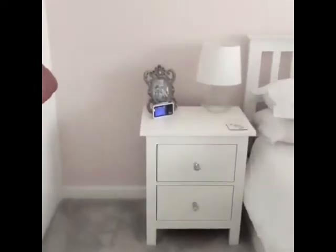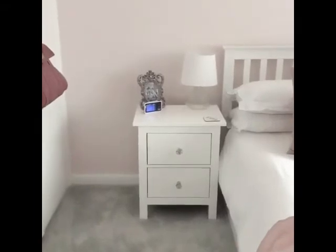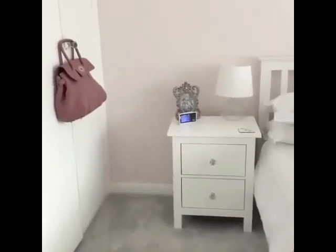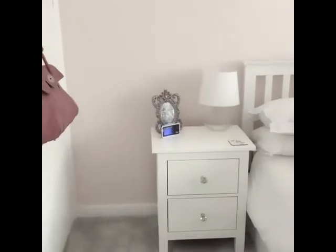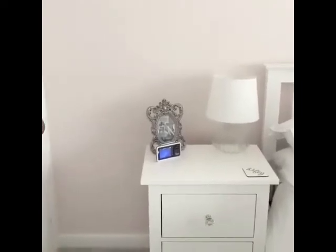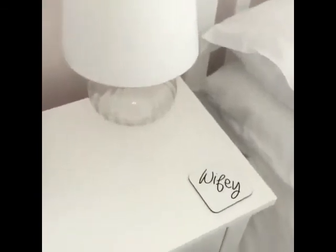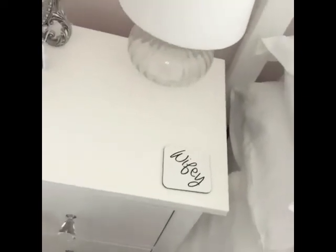Coming around to the bedside table — again from the IKEA Hemnes range, painted with chalk paint and fitted with some crystal handles. I've got a photo frame which I believe is from The Range, then the baby monitor, and my lamp which is from Argos but I've changed the shade to one from IKEA — I have it in several colours: white, grey, and pale pink, so I do change it quite often. Down at the bottom I have my beautiful coasters which I got just after we got married — I've got a 'Wifey' one on my side and he's got a 'Hubby' one on his.